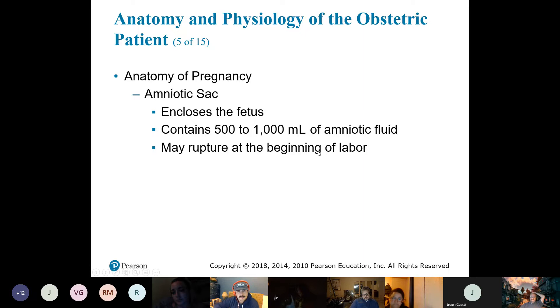Within the uterus is a sac called the amniotic sac. Within this sac is amniotic fluid, and within that fluid the fetus is kind of floating — doing the backstroke, treading water, so to speak.